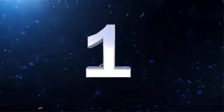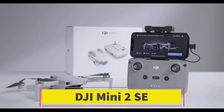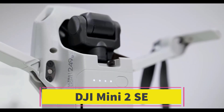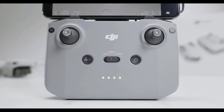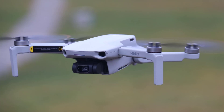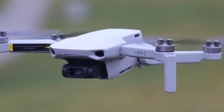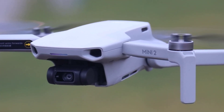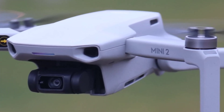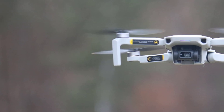Number 1: The DJI Mini 2SE is an entry-level, compact drone designed for beginners and hobbyists. Key features include a 12MP sensor for stills and 2.7K video resolution at 30 frames per second, which is lower than the 4K capabilities of more advanced drones but still sufficient for casual users.